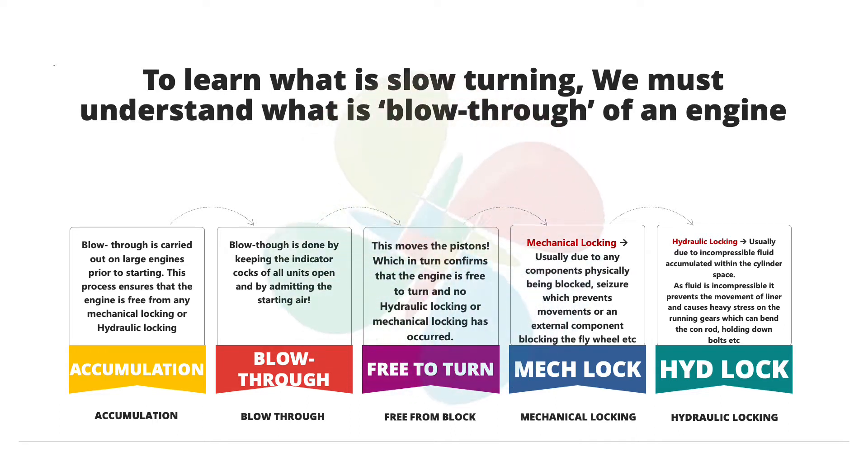Hydraulic locking is one of the major causes and the main reason why we actually blow through an engine. Hydraulic locking occurs due to an incompressible fluid — and any fluid is incompressible. When incompressible fluid accumulates in the cylinder combustion space and the piston moves up, it cannot compress the fluid further. This starts to stress the mechanical components, and as the force increases it will damage them. This is why we must ensure these kinds of locks are not present and the engine is free to turn.